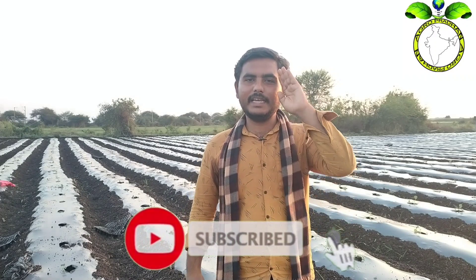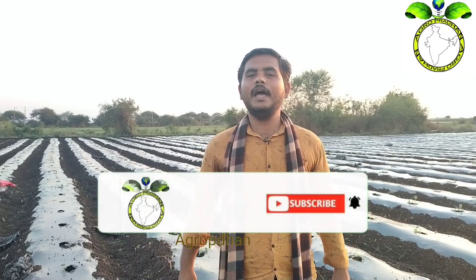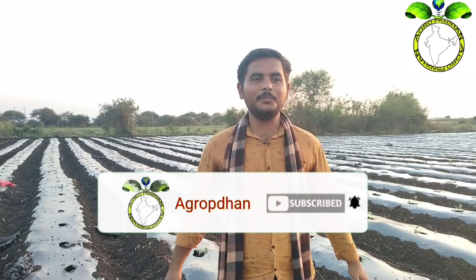I will see you in this video. Please like, share, and subscribe. I will see you in the next video. Thank you.